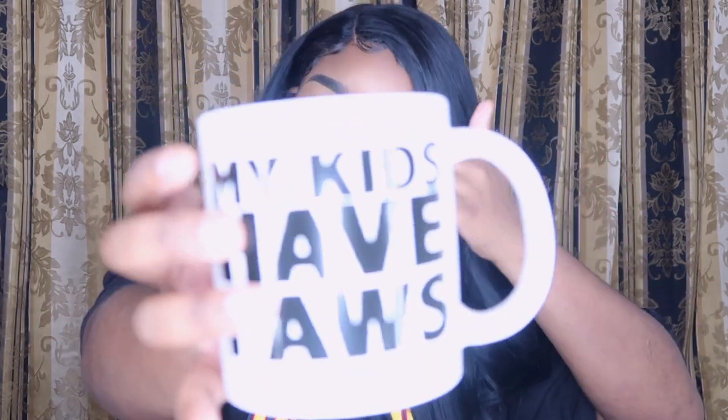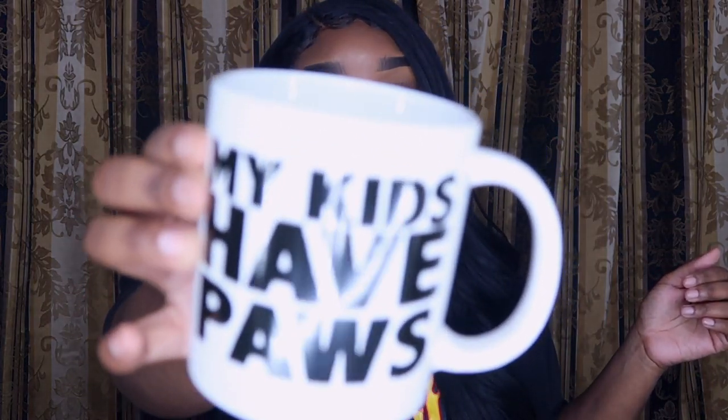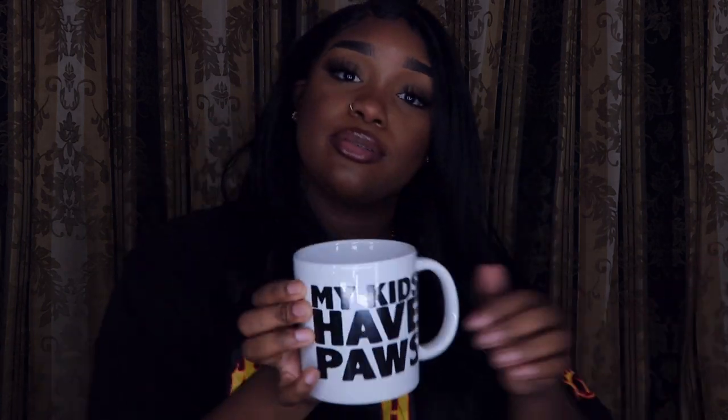I got a mug that says 'My Kids Have Paws' — if you know, you know! When y'all buy new stuff, do you wash it before you use it? I always wash anything I get, even a brand new cup, because this stuff is out in the open and people have been touching it. But mugs are cute, especially for mornings — tea, coffee. I love mugs even though it has more of a winter feel.